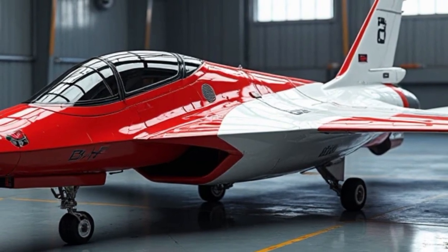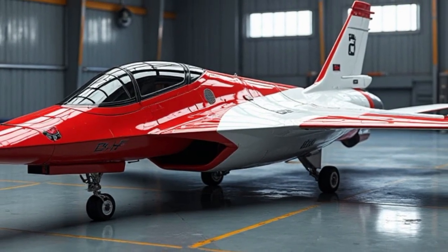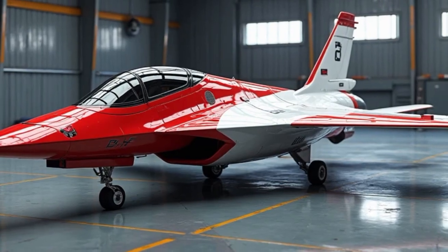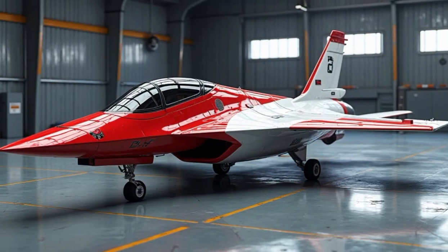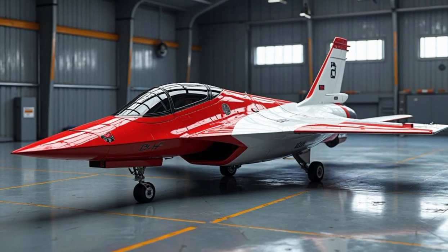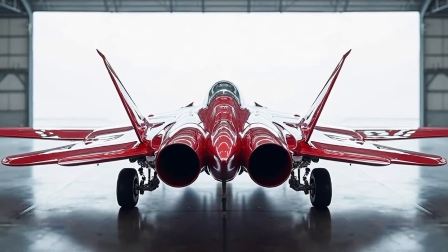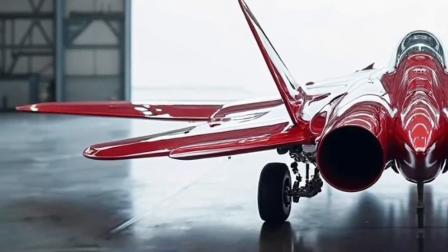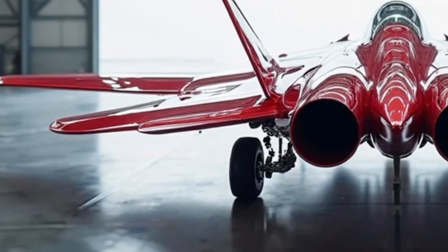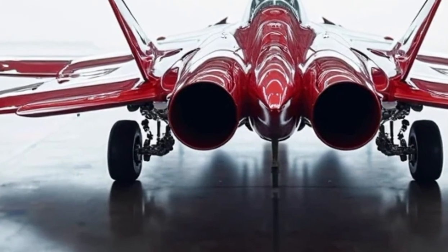Even after nearly two decades in service, the F-22 is still unmatched by any other operational fighter. Its agility, thanks to thrust vectoring and aerodynamic finesse, allows it to outperform competitors in dogfights. Its stealth lets it strike first, and its electronics give it a battlefield advantage that few adversaries can counter. Despite the emergence of newer platforms like the F-35, the Raptor remains the king of the skies in pure air dominance roles.